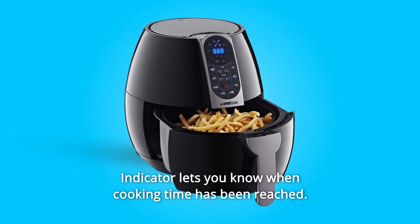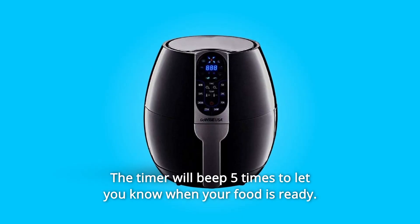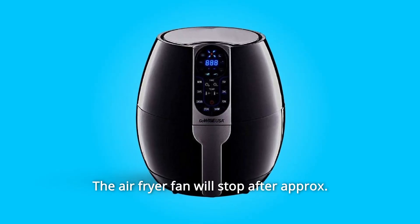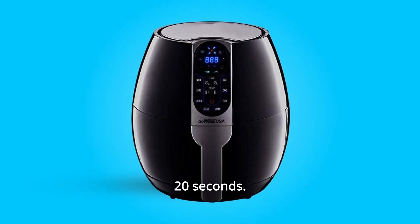Number 4: An indicator lets you know when cooking time has been reached. The timer will beep 5 times to let you know when your food is ready. The air fryer fan will stop after approximately 20 seconds.